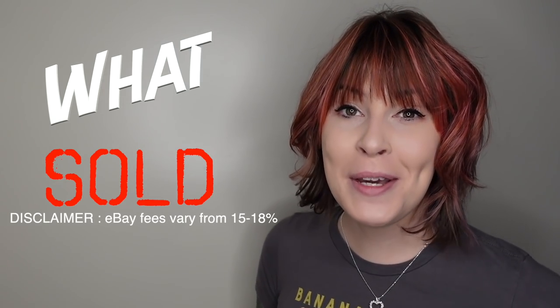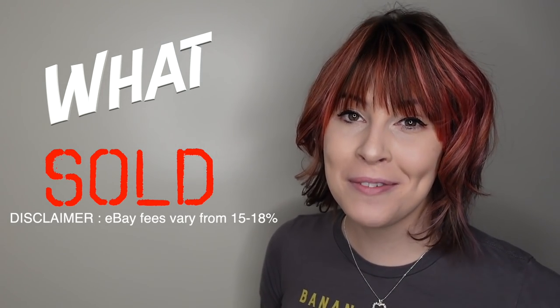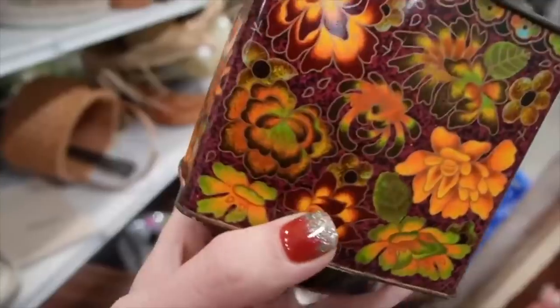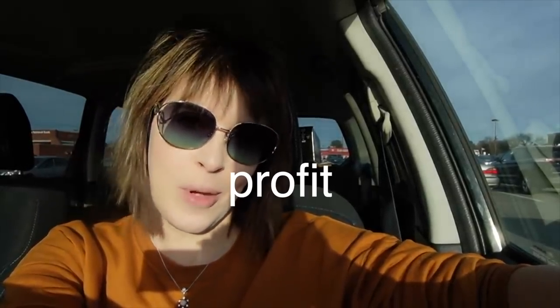Today we're going to be revisiting an older video to see what sold, what I made a profit on, and what I probably could have left on the shelf. We are at the Shillington Goodwill — it's a massive, massive Goodwill. We've been here a few times before. We're here with Dagny, and we're going to head in and see what we can find that we can buy and flip for a profit. So here we go.